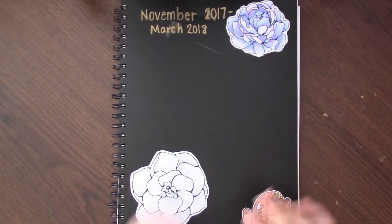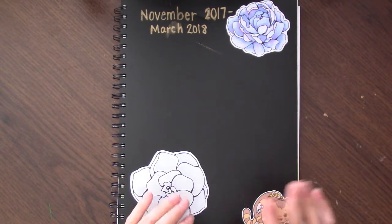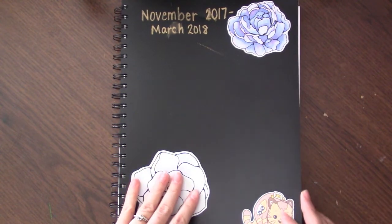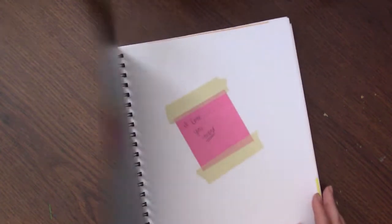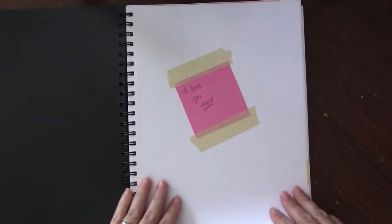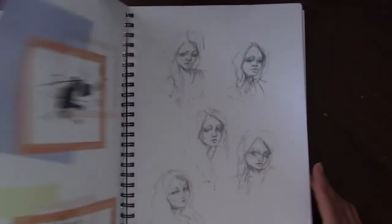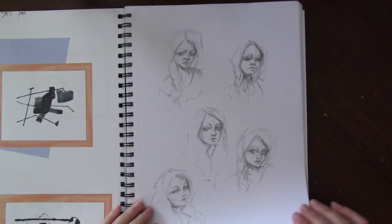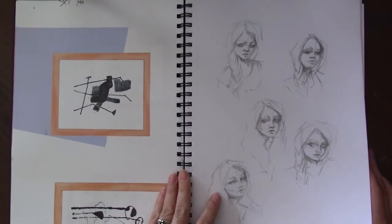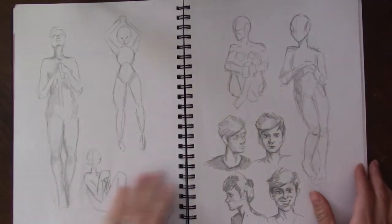There are some pages in here that I can't show you, because it's commission work for a comic book that hasn't been released yet — it's only a couple pages though. This is a note from my husband that he gave me in the middle of working one day and I just taped it in. This was for when I created my avatar, which is a video I posted in November when I first got this.